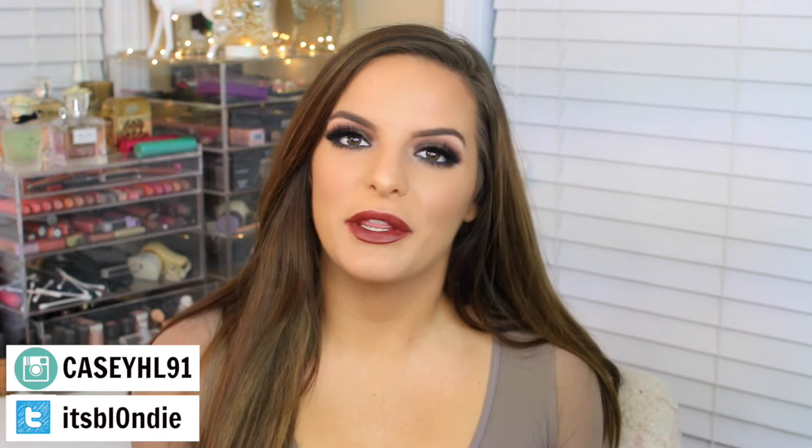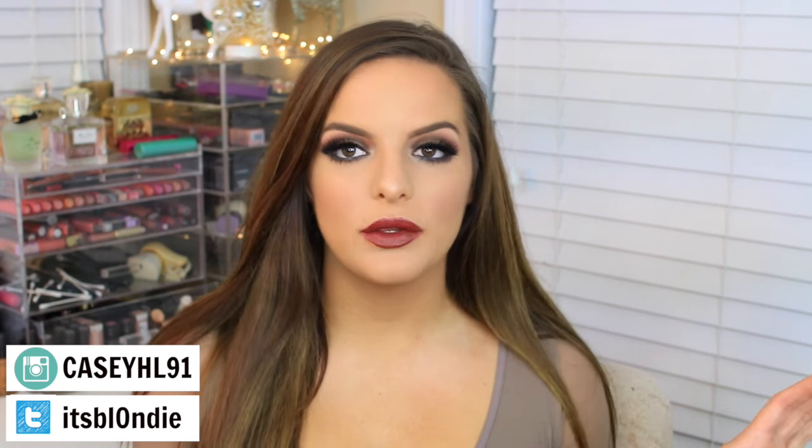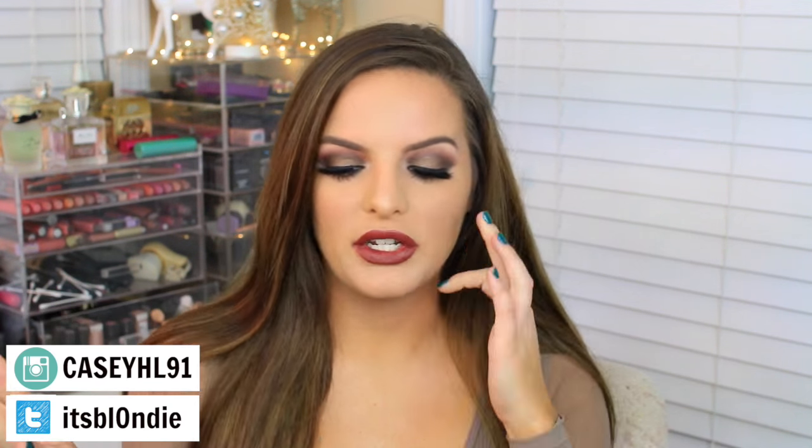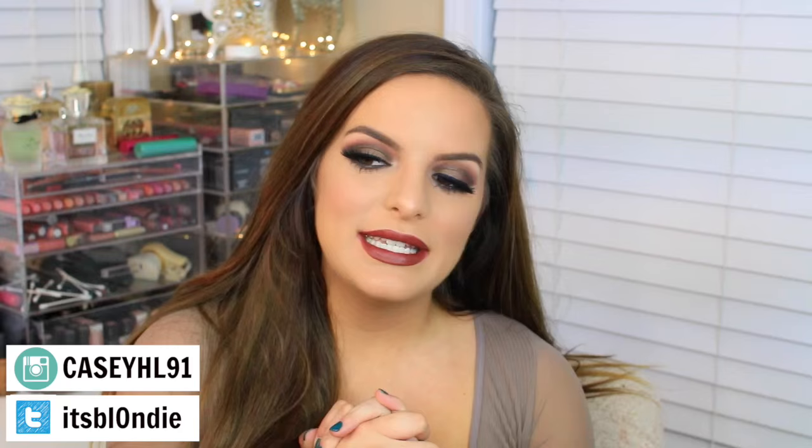Hey guys, today I'm going to be sharing with you an Ulta and drugstore haul. I was planning on doing just an Ulta haul but I went to CVS and Walmart today and found a few things that I was so excited about and wanted to try and share with you guys, so that is what I'm going to do today.